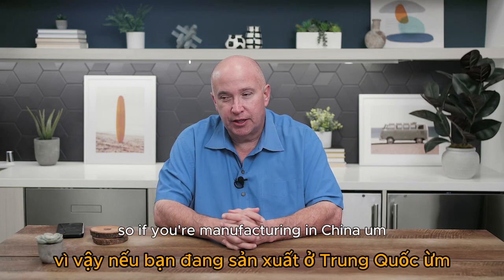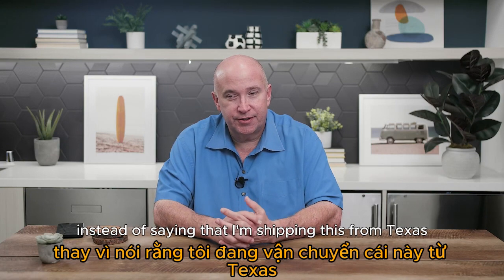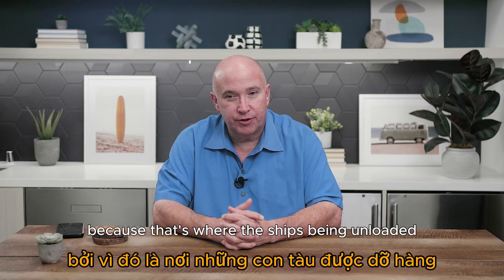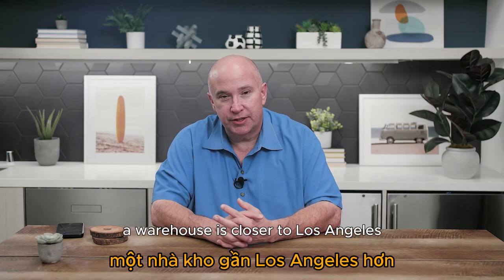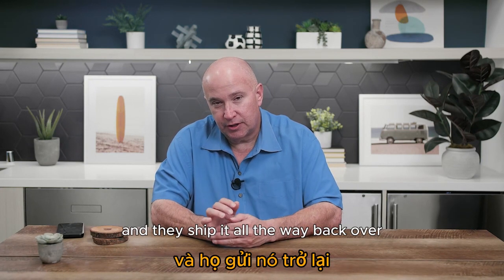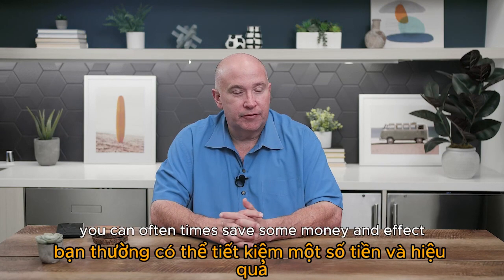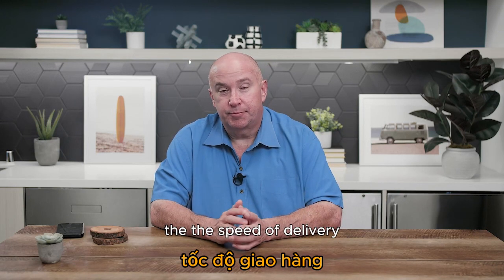The ship-from address can affect where Amazon assigns your shipment. If you're manufacturing in China, instead of saying you're shipping from Texas, you can say you're shipping from a warehouse in LA — since that's where the ship is being unloaded. Amazon may then assign you a warehouse closer to Los Angeles — maybe in Arizona, Nevada, or California — so you're not hauling stuff all the way to Texas and back. Choosing the right from-destination when creating shipping labels can save money and speed up getting into stock.